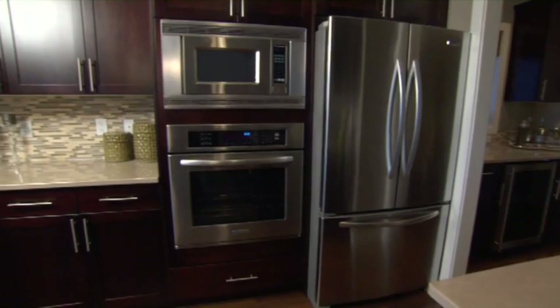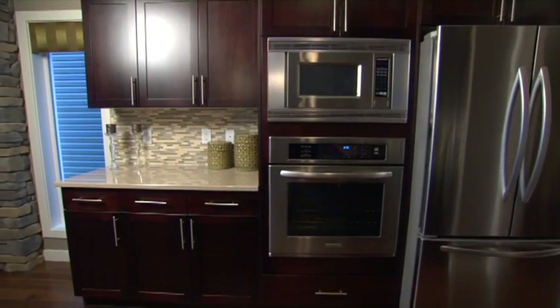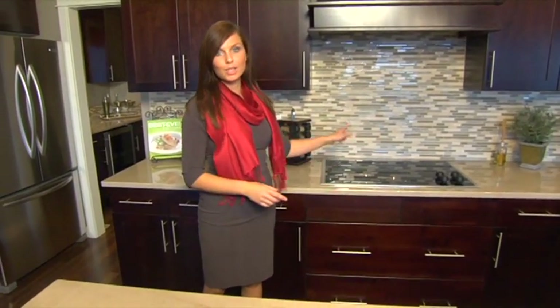The placement of the stove over here on the wall is very practical — you're not bending over too far when you're doing your baking. And what it allows is that underneath the stove, where you'd normally have the oven, we now have pots and pans drawers, which is very convenient for when you're cooking.